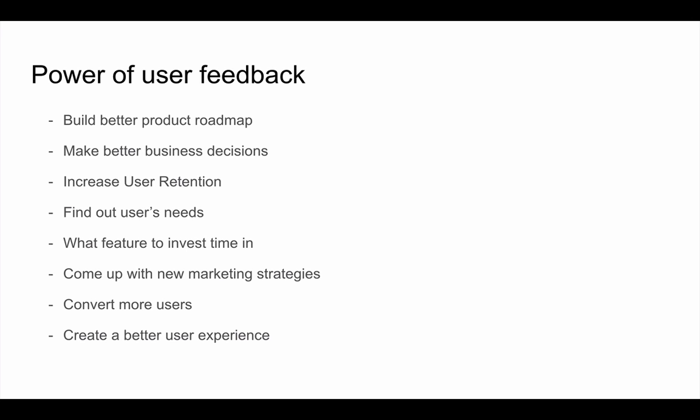You can also survey your customers to create new marketing strategies. A lot of times you don't know which growth strategy is working. Asking simple questions like 'Where did you hear about us?', 'What do you like most about this product?', or 'What problem are you trying to solve?' — those simple questions asked early in the trial phase — will allow you to refine your marketing strategies. For example, if someone says they heard about you from a guest blog, you know that's a strategy you can double down on.